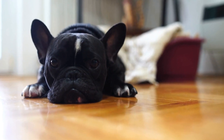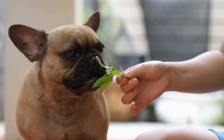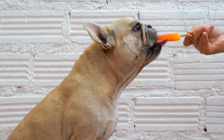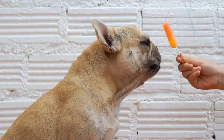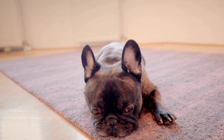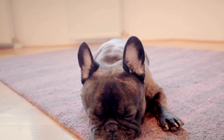Seven, consider crate training. Crate training can be a valuable tool in preventing destructive chewing. By providing a safe and comfortable space for your French Bulldog, you can limit their access to furniture while you're away. However, crate training should be done gradually, using positive reinforcement to associate the crate with positive experiences.